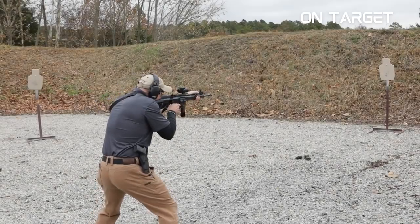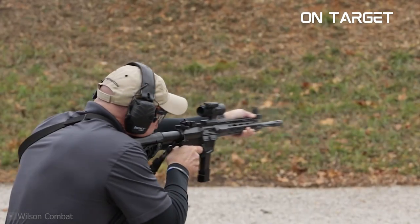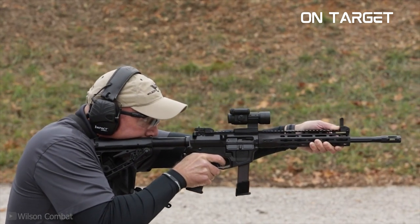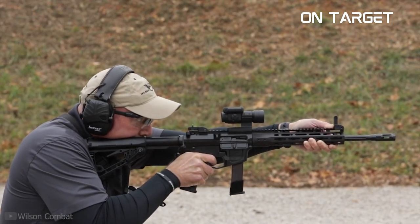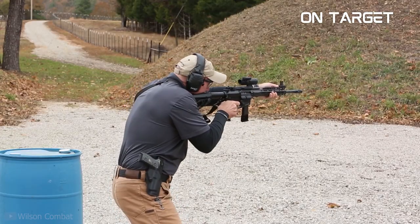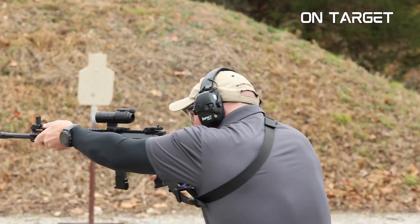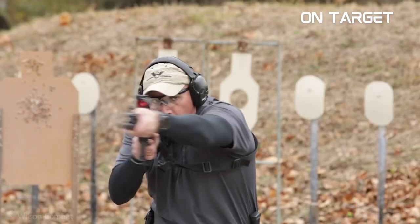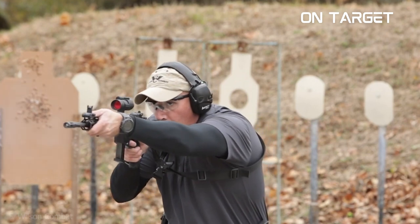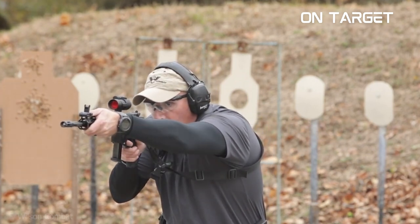A pistol caliber carbine (PCC) is a firearm that fires a pistol cartridge and is designed to be fired from the shoulder. PCCs are becoming increasingly popular among shooters for a variety of reasons. They offer increased accuracy and muzzle velocity over a handgun while still being smaller and lighter than a traditional rifle. PCCs are also relatively inexpensive to shoot, making them a great option for plinking and target shooting.